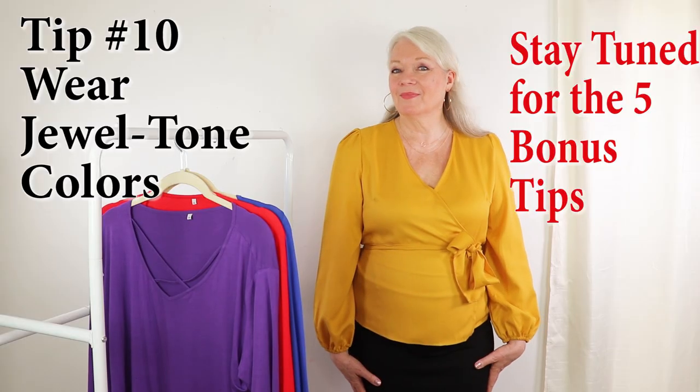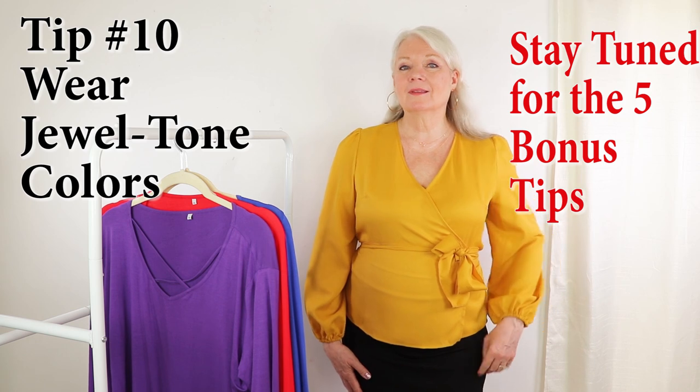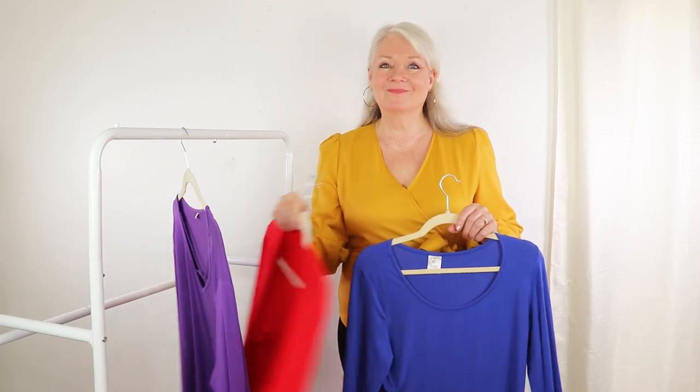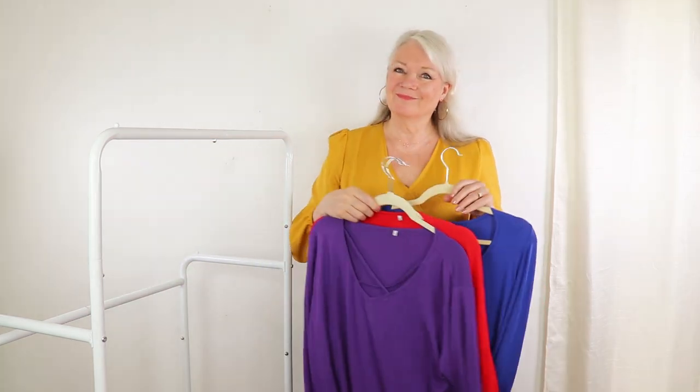My next tip is to wear jewel tones. A lovely gold, royal blue, or even purple adds a little bit of luxe to an outfit. This beautiful gold wrap top is so elegant and looks expensive but it's not. Tops in sapphire blue, ruby red, and royal purple are all great jewel-tone choices.